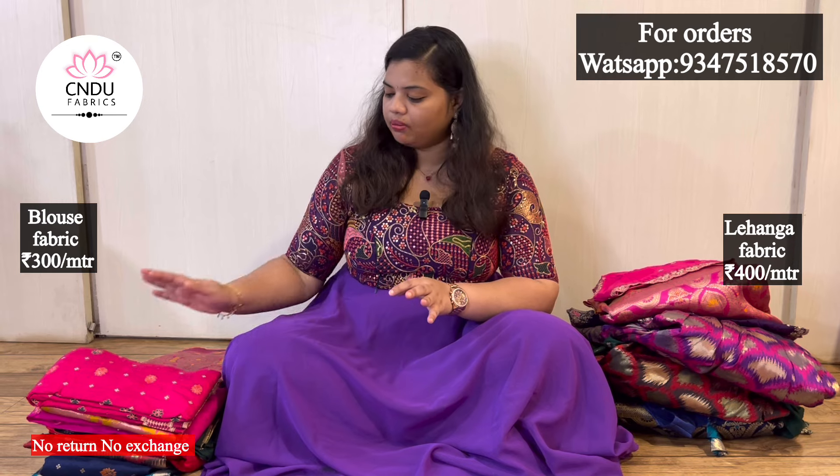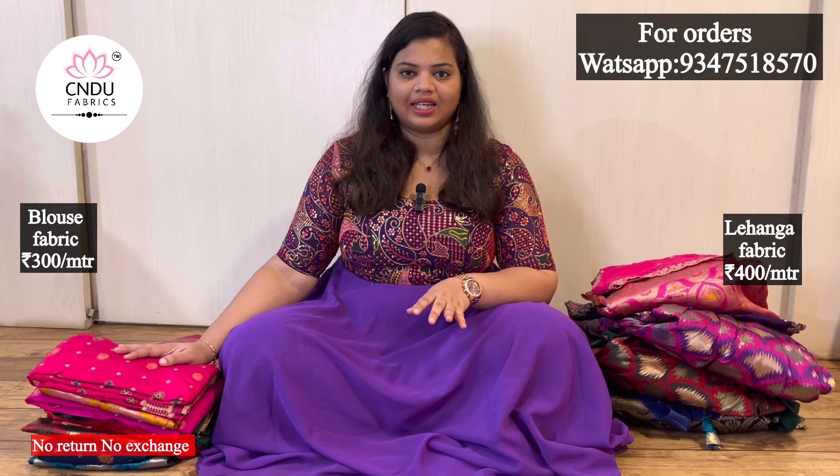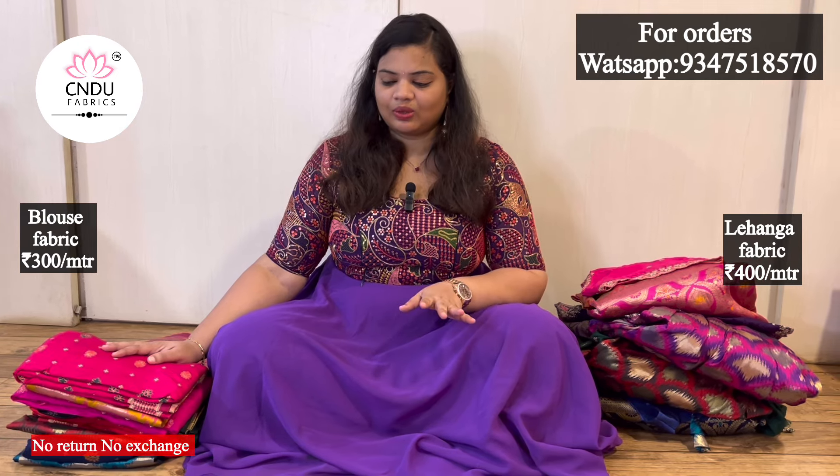There are restrictions on the fabric. It's very soft. The blouse also has one design. I have a full set design.